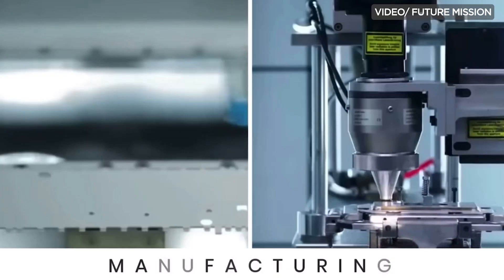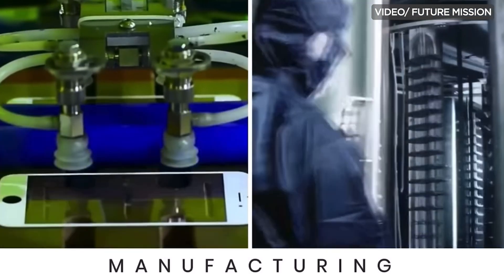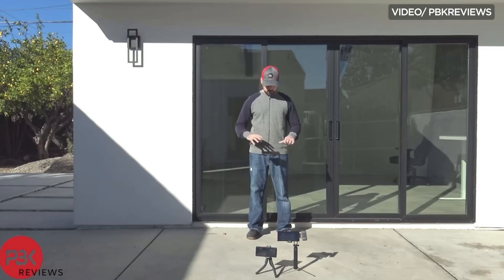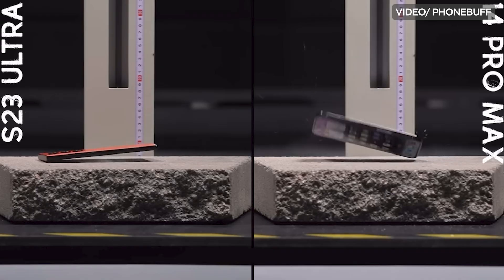Chances are, the mobile device you're watching this video with has glass protection as well — at least you know it's protected. When it comes to choosing the right type of glass for your smartphone, there's no need to crack under pressure. Glass is glass, and like all glass, it will still break. Even if you have a bulletproof car window — or a smartphone — if you drop it hard enough, it will break.